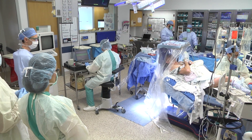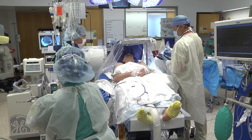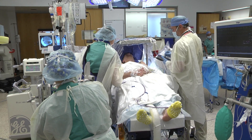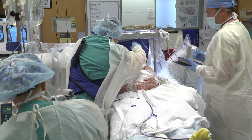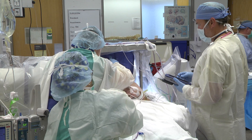Seeking a different treatment path, the brothers decided to undergo deep brain stimulation. DBS, as it's known, is a surgical procedure used to treat a variety of disabling neurological symptoms such as tremor, stiffness, slowed movement, and walking problems.